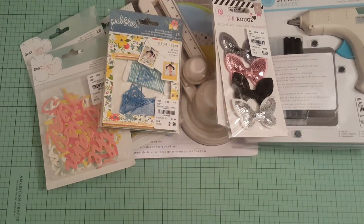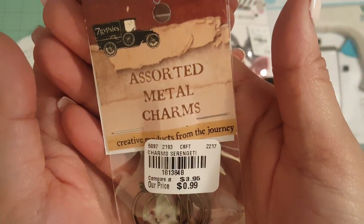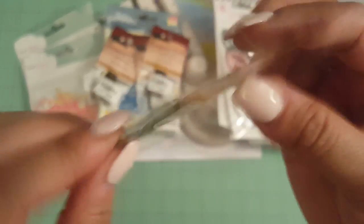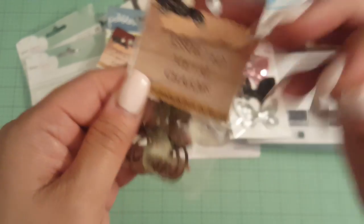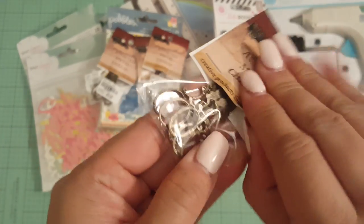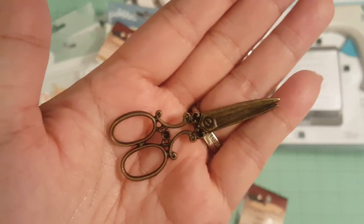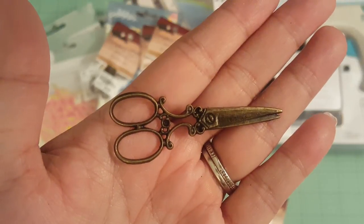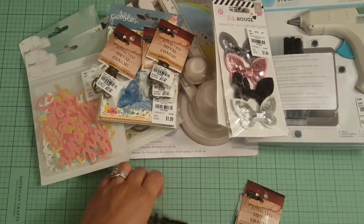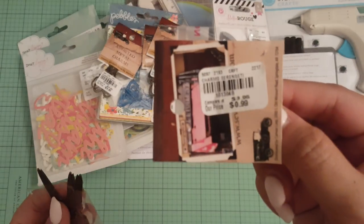And then I thought these were super cute, so I had to buy all of them that I found. They were $1.99. They are Metal Charms by Seven Gypsies. Let me open this one. Super cute, they're like little scissors. Look at how adorable those are. So I had to grab all of them because I don't know when they'll have any more of these. So I bought a few of those. Super cute. And that is the SKU number for that.